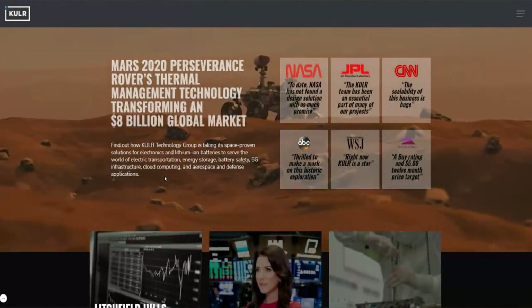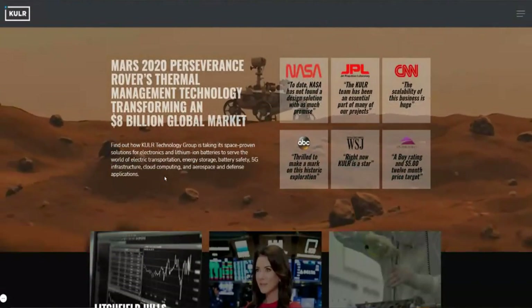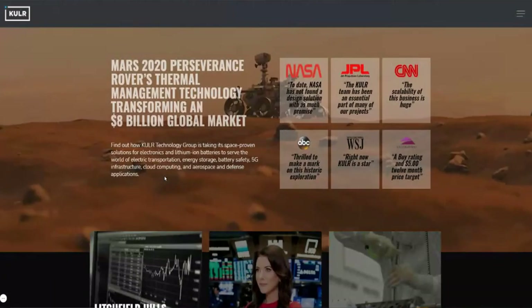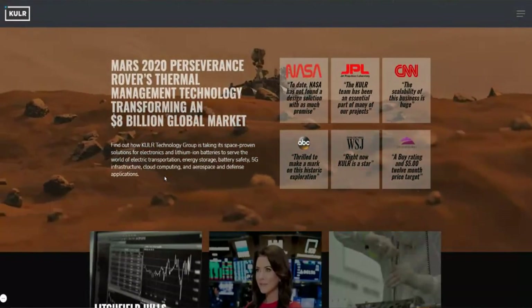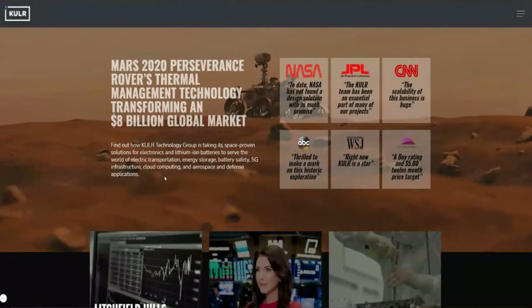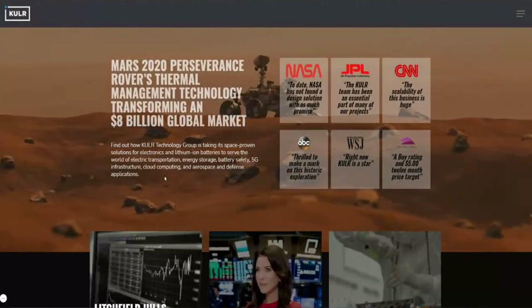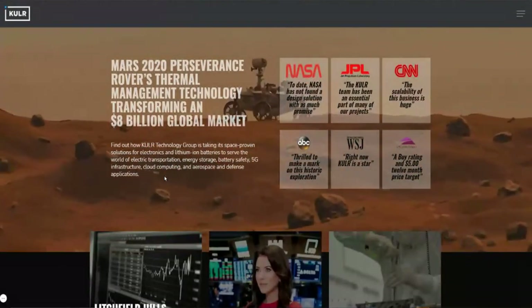KULR Technology actually produces the material that is used to encase the batteries to keep them at a good temperature so they don't explode. When I look at the way things are going right now, we see lithium batteries becoming more and more in high demand. We see electric vehicles — remember when we had the issue where there was an explosion with a Tesla car, and there was another one with hoverboards exploding? Those are caused because the batteries get overheated and then explode. Cooler technology comes in and really solves that problem.